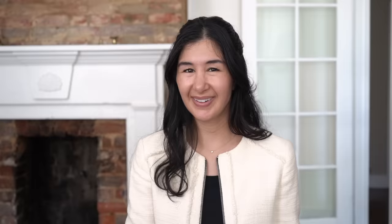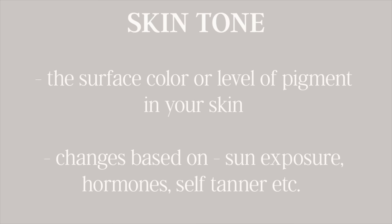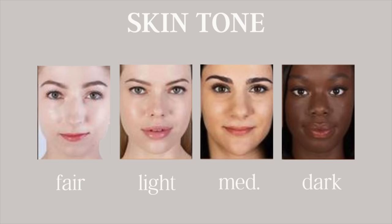Method number two is to choose colors that complement your skin's undertone. To use this approach, we need to understand what our undertone is. The first part is understanding the difference between skin tone and undertone. Your skin tone is the surface color of your skin — the depth of your skin color — and that can change depending on your age, environment, or whether you have a tan. Skin tone is typically broken into four main categories: fair, light, medium, and dark. As you can see by the examples on screen, you can pretty easily tell which category you fall into.